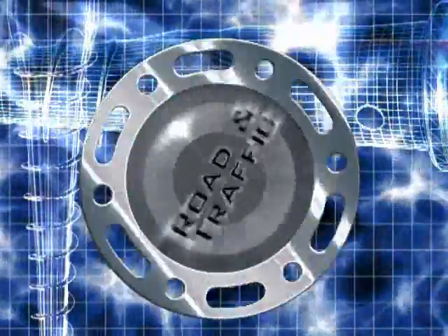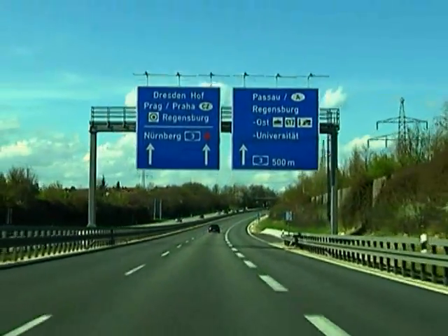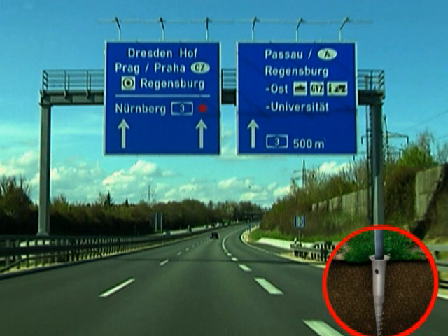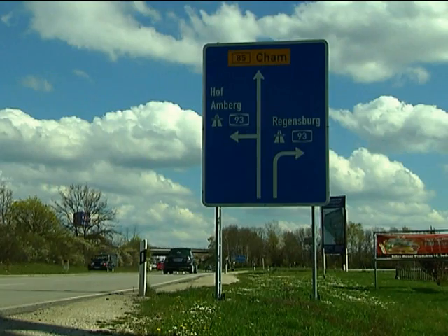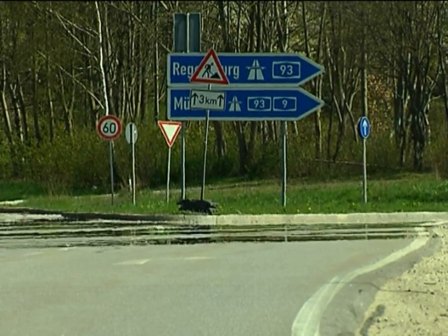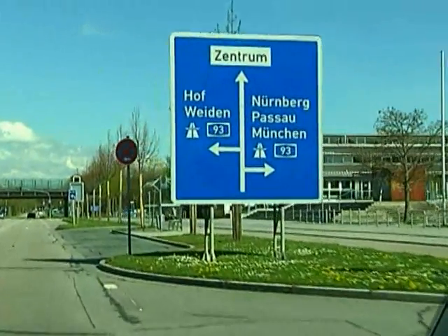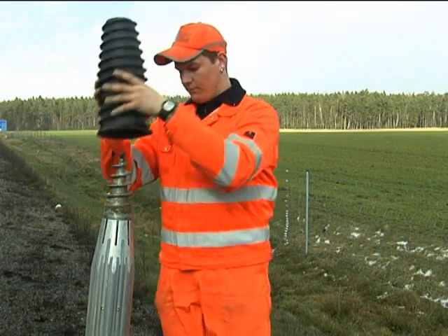The utilization of Krinner ground screws is of great advantage in traffic engineering. The system for Krinner reflector post foundations is especially demonstrative — a world novelty in traffic engineering. Large sign bridges, advanced direction signs, traffic guidance systems, traffic signs, parking meters and traffic lights are mounted with ground screws custom made for this purpose.